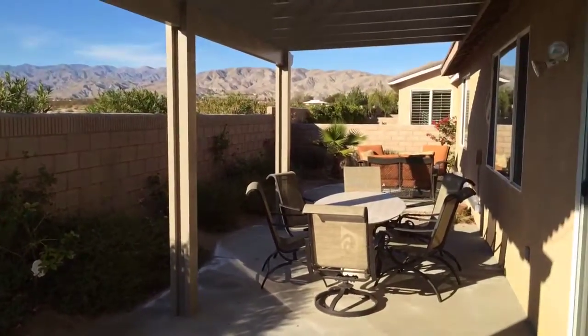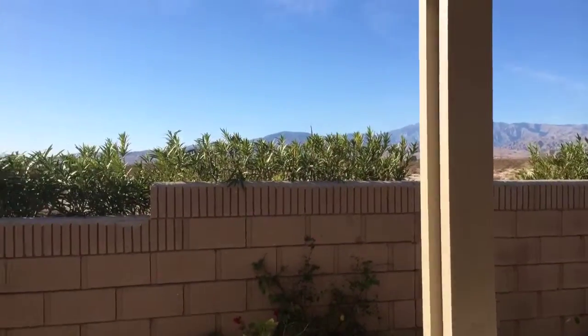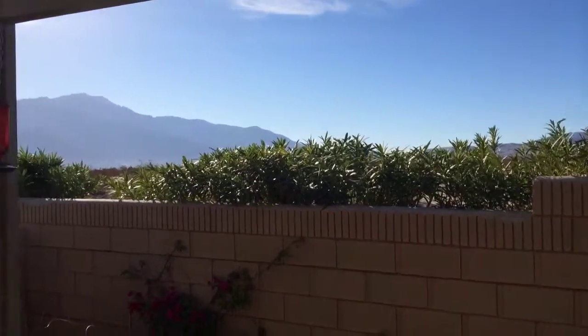The rear patio offers a covered eating area and stunning mountain views, including an absolutely beautiful view of Mount San Jacinto.